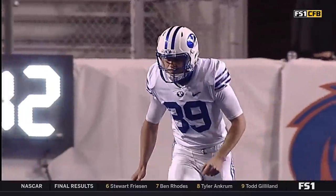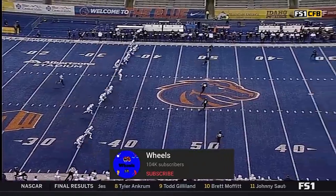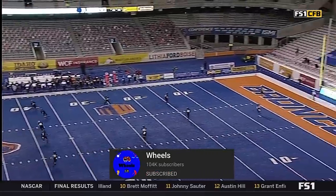Boise State — for BYU rather — gets hit to kick it away, and we're off on the blue.